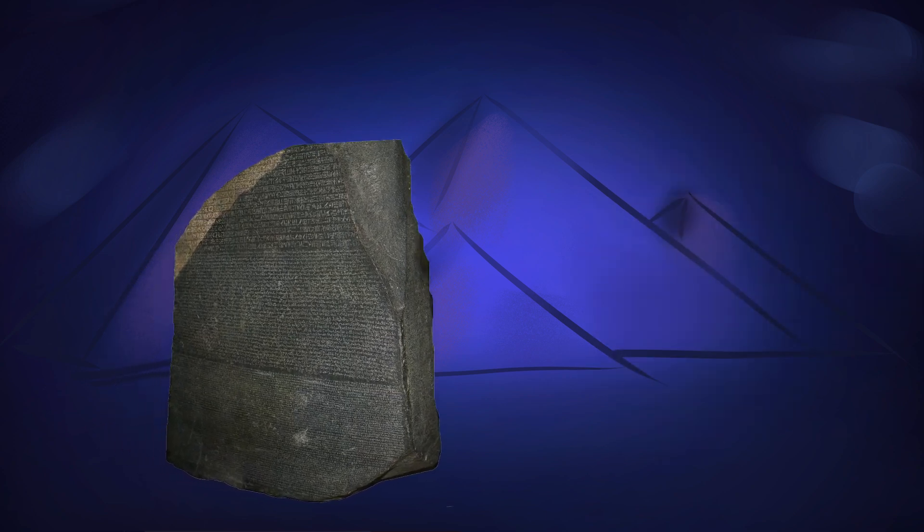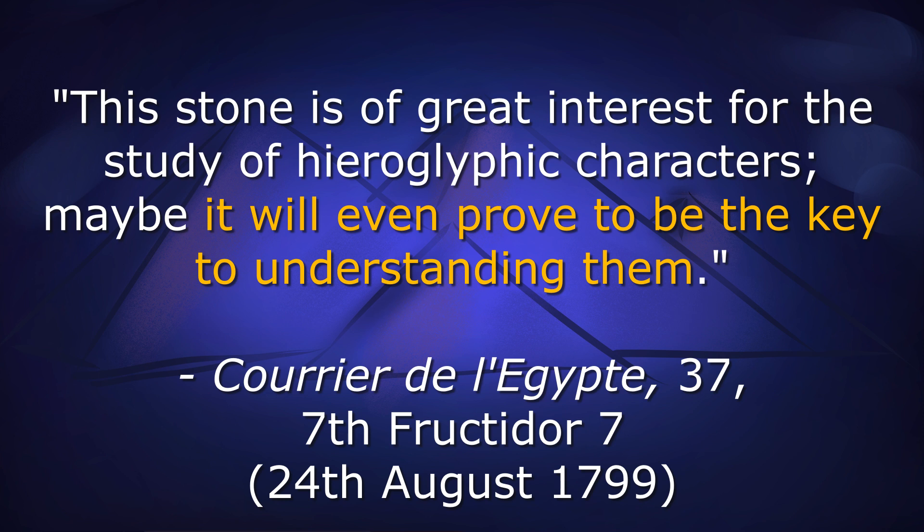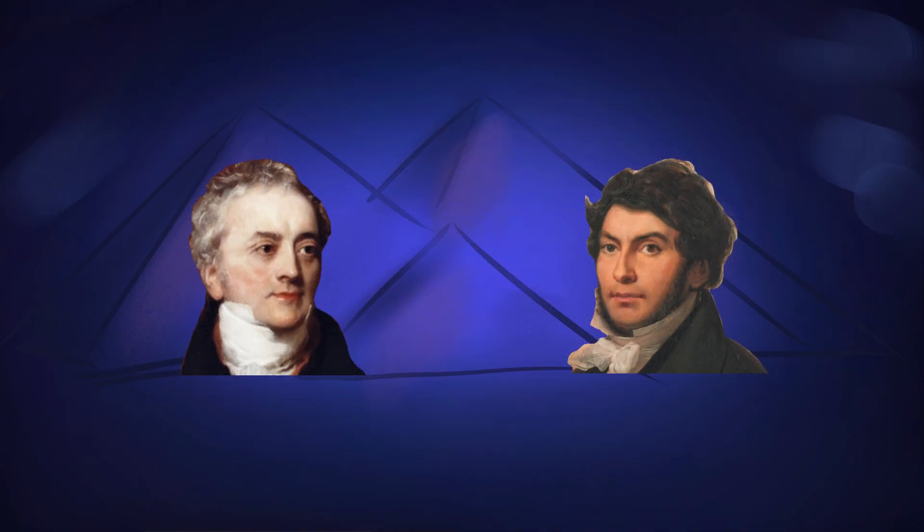Credit where it's due: it was quickly realised that because there were three scripts on the stone, it was likely that they were writing the same thing three times. Greek was a common language among academics at the time, and so it was reported as early as 1799 — the same year it was found — that the Rosetta Stone could hold the key to understanding Egyptian writing, and through that, unlocking an entire period of history. Prints were made of the stone, using the stone itself as a printing block in some cases, and the prints were sent back to Europe, where the race to decipher the hieroglyphs began in earnest. More on that next week.